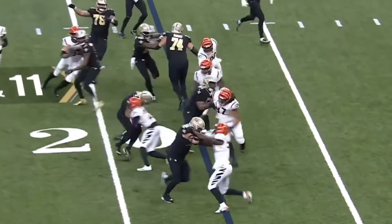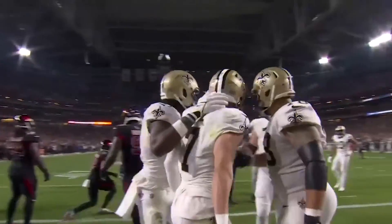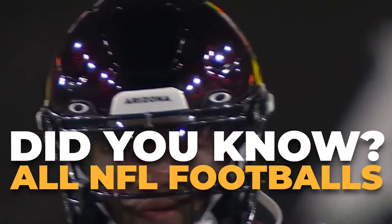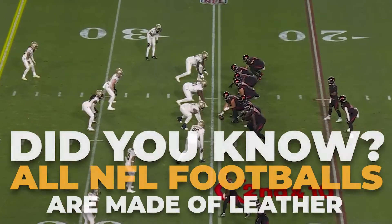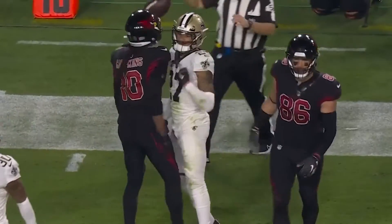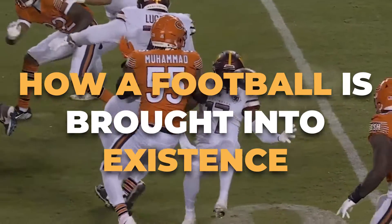If you're a football fan, you're not going to want to miss out on today's video. We know you love football, but did you know that all NFL footballs, including those used in this year's Super Bowl, are made of leather that is handmade in Chicago? Stay tuned, because in this video, we're telling you everything there is to know about how a football is brought into existence.